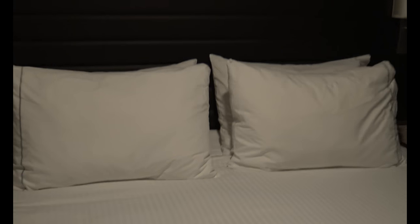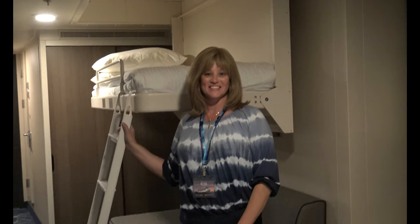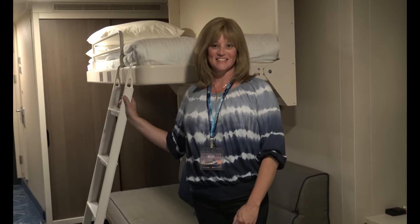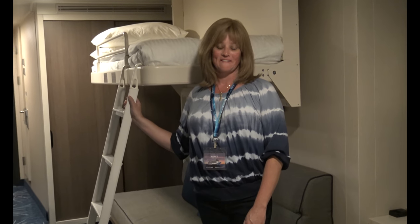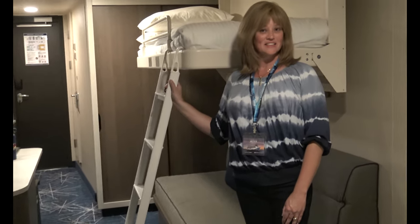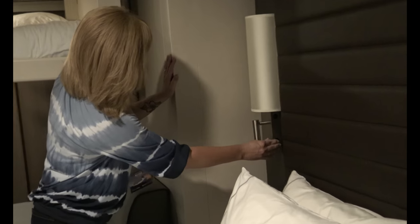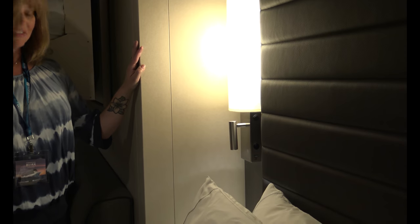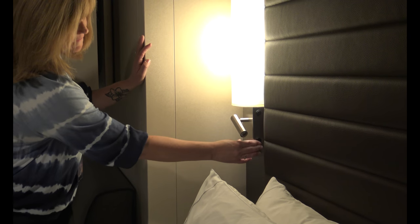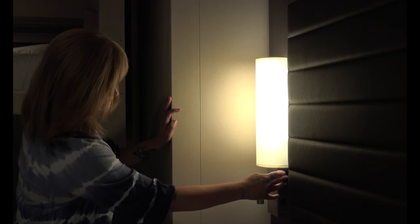Stephanie, one of our subscribers, volunteered the cabin to be toured to help out other travelers on the NCL Bliss. This is considered a mini suite, and Stephanie is going to show us the lighting next to the bed. On either side of the bed are two switches: one controls the bottom reading lamp so you don't disturb your partner, and above it is a regular light to add more light to the room.